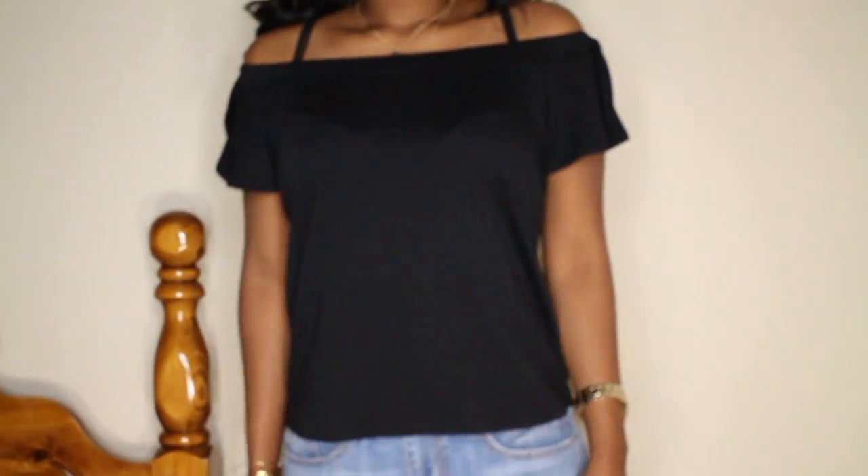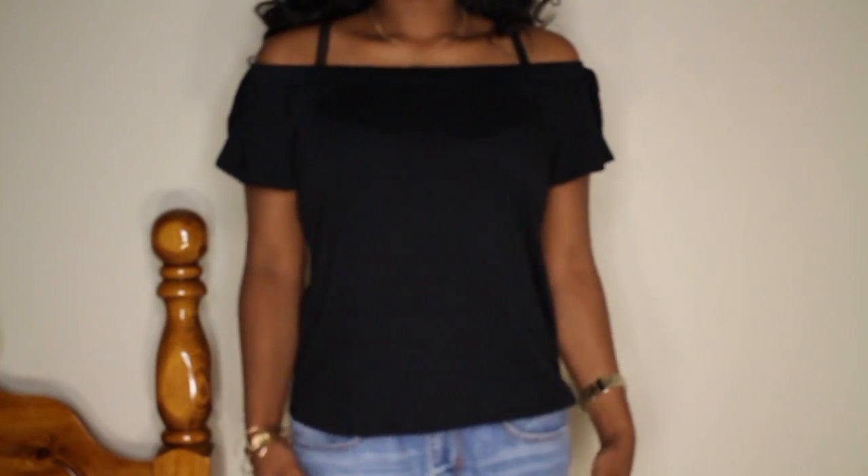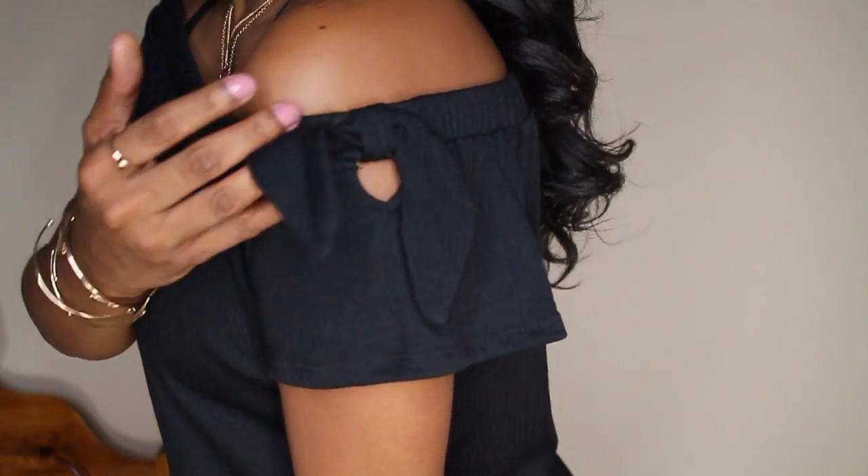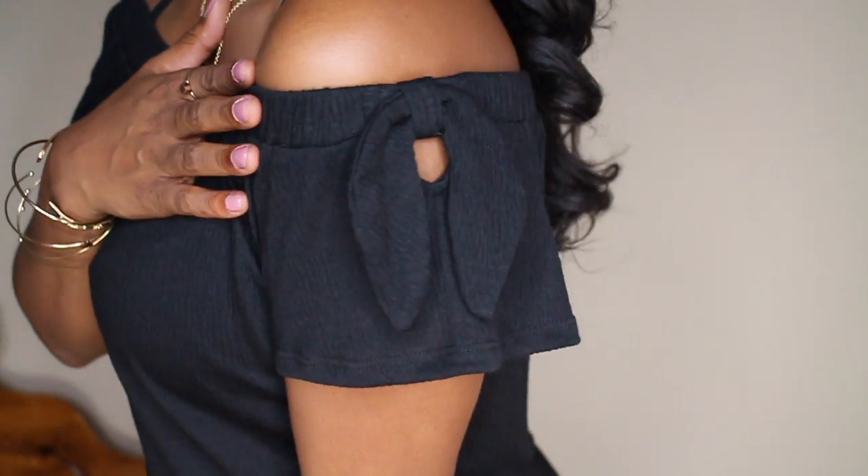The first piece I'm going to share with you guys is this black off-the-shoulder top. It has a short sleeve and a little cute detail on the side — a keyhole and a knot on top, so once it comes down on your shoulders the knot just sits there and hangs. It's just a plain black shirt otherwise, and I thought this would be a great addition to my wardrobe for the spring and summer.